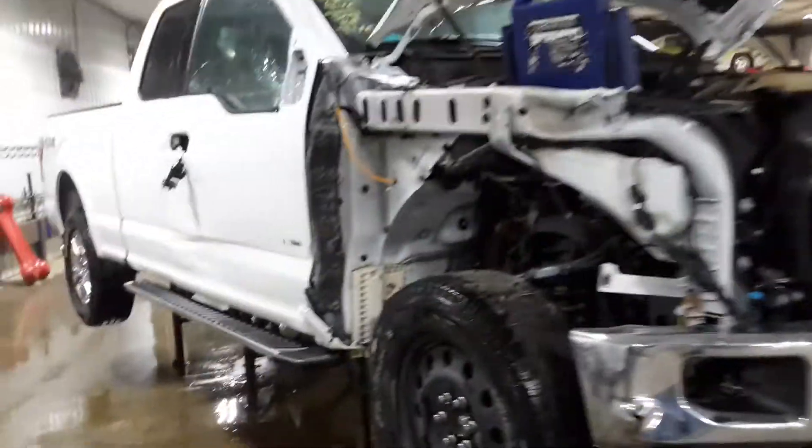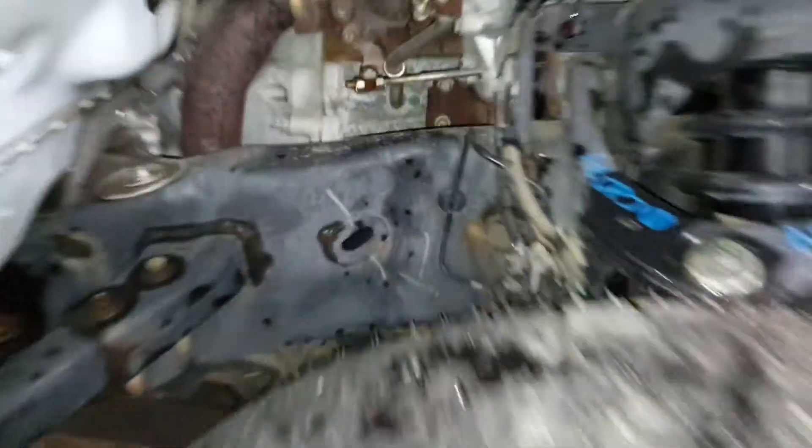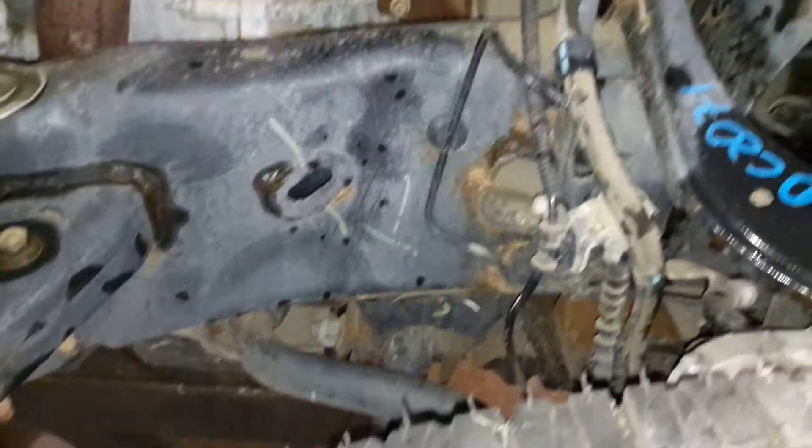Right front and side damage. It's got some frame damage right there behind the control arms.